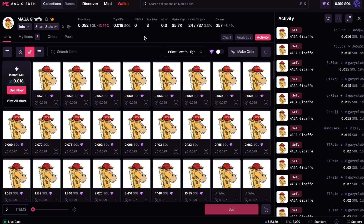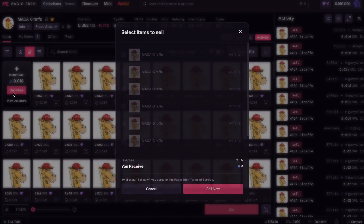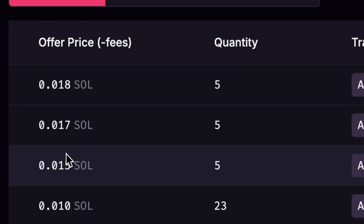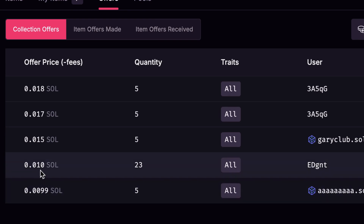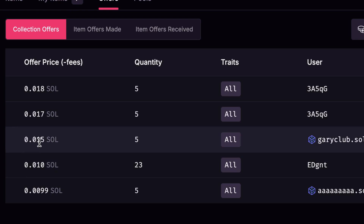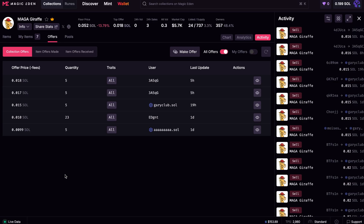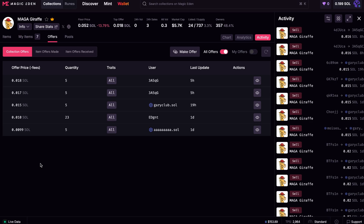We're going to go to this draft project right here. It says Instant Sell — that's the opposite of what I'm planning. If I click Sell Now, it shows me offers at the higher price of 0.018. I can click View All Offers and see all the offers: several people are offering 0.0099, 0.010, 0.015, 0.017, and 0.018 — all in Solana. I want to make an offer and get in on the game, maybe beat the highest price because I believe this NFT could be worth more and I could flip it for a profit.